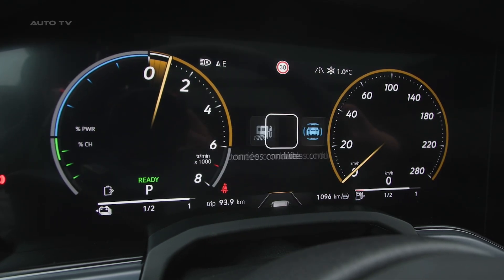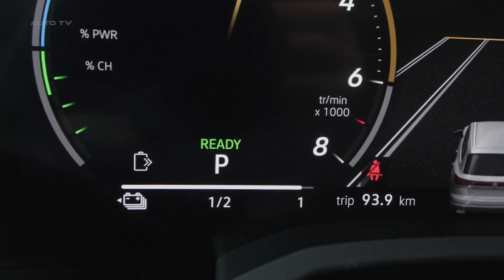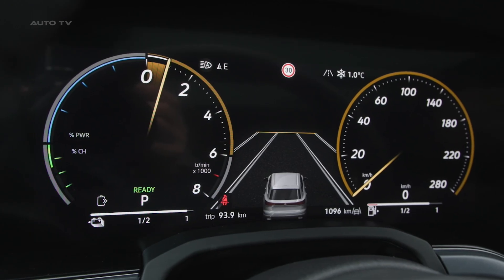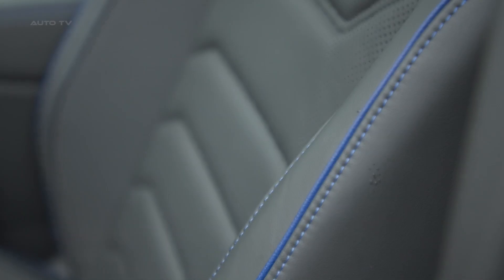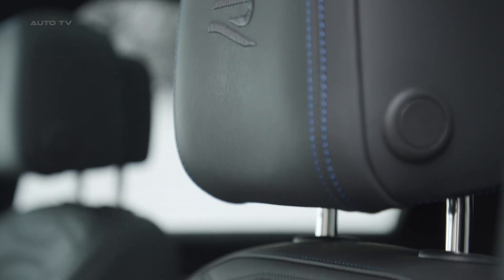Charging the 14-kilowatt-hour battery pack takes about 8 hours on a home 240-volt outlet. Preliminary European fuel figures land at 70 to 85 MPGe on the WLTP cycle, combined with 31 miles of electric range, positioning the Touareg E-Hybrid as among the most efficient options in its large hybrid SUV segment.